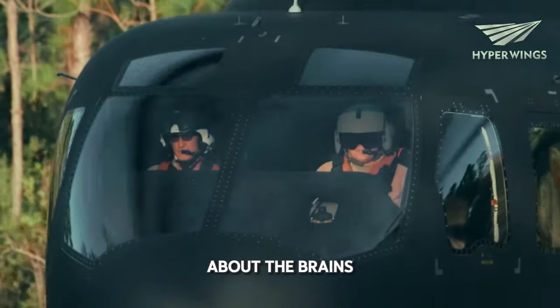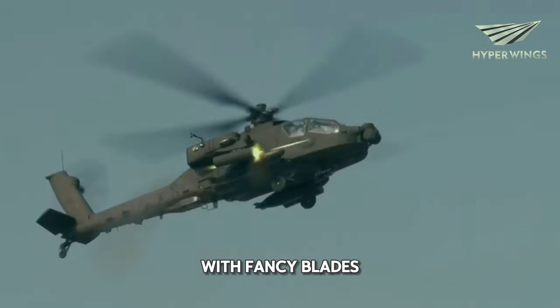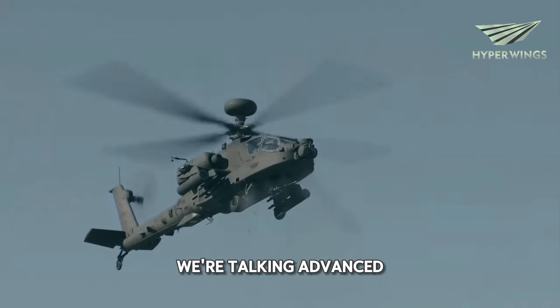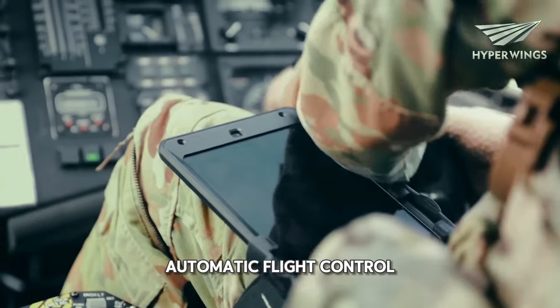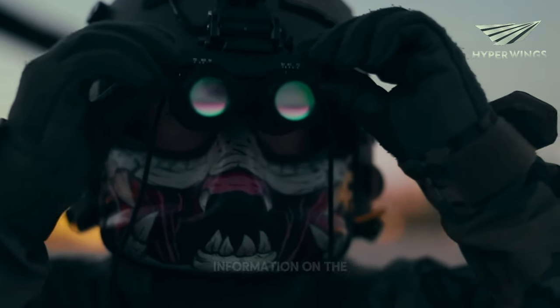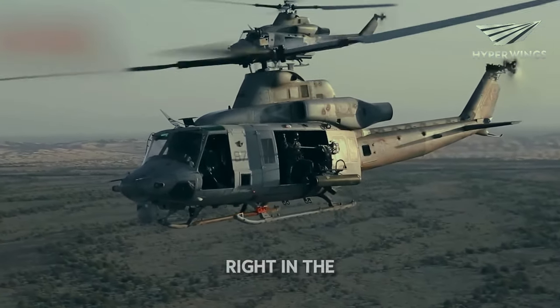Now let's talk about the brains of this operation. We're not just looking at a hunk of metal with fancy blades. This helicopter is packed with cutting-edge tech. We're talking advanced avionics, automatic flight control systems, and even special helmets for the crew that display vital information on the fly. It's like having a mini mission control center right in the cockpit.